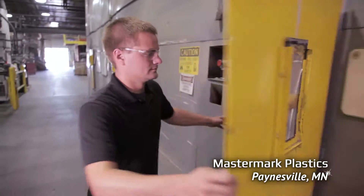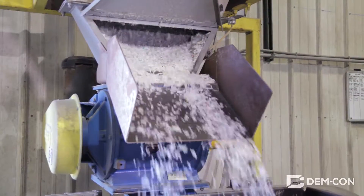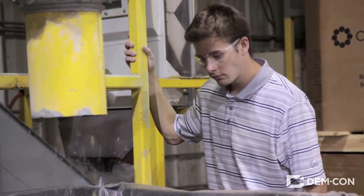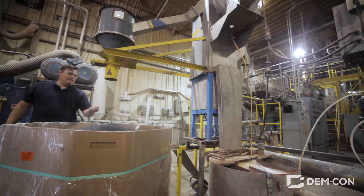To clean the flake, a processing facility like this one sends it through a washing machine the size of a house. Then the flakes are dried and blown through air classifiers that help to separate out unwanted material based on their size and shape. The clean flake that we end up with can be melted down and turned back into something useful.